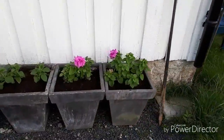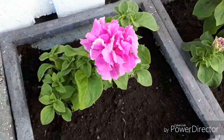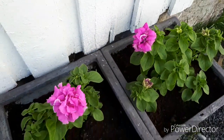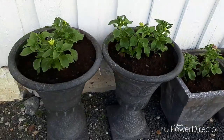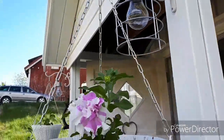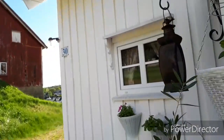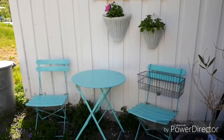And here are more petunias - some filled ones with a nice fragrance, many different kinds here, hanging up in the baskets. And here is the morning coffee place.